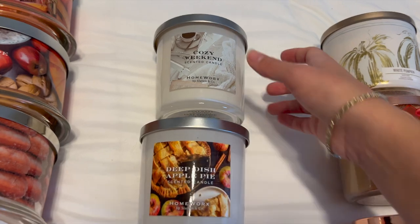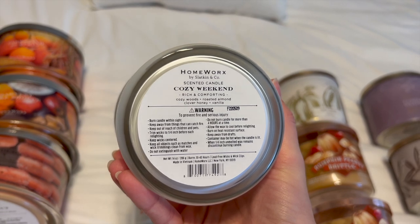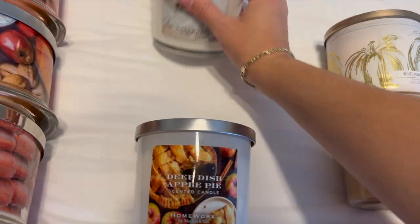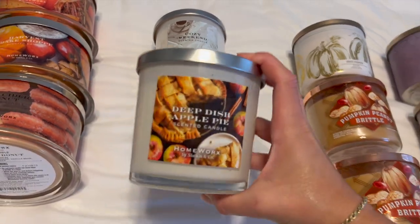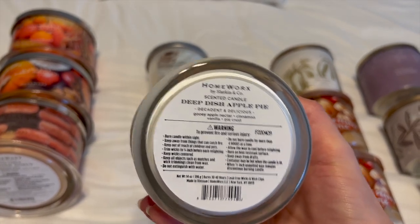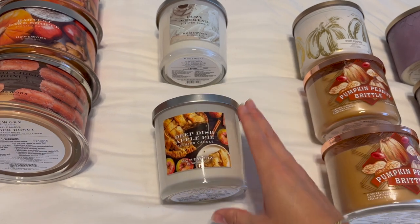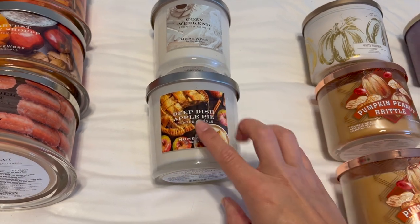I also have two three-wicks. Cozy Weekend I haven't had a chance to burn yet. The notes are Cozy Woods, Roasted Almond, Clover Honey, and Vanilla — more of a fresh scent. I get nutmeg, clove honey, and vanilla. It's a really nice simple but sophisticated scent. Deep Dish Apple Pie I've already burned a couple times. The notes are gooey apple nectar, cinnamon, vanilla, and pie crust — and it really does smell like apple pie. It's going to be amazing for Thanksgiving and Christmas. Apple pie works for both holidays.